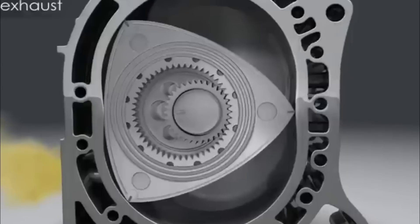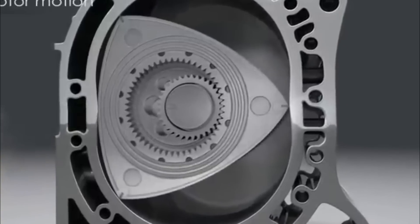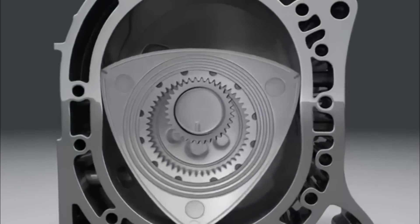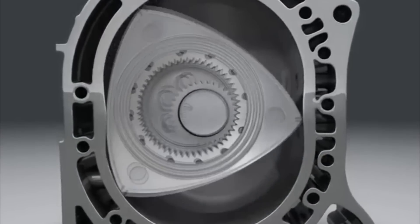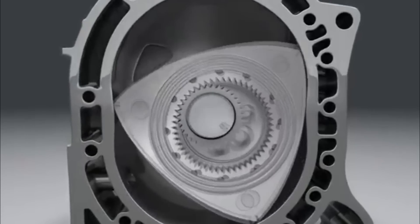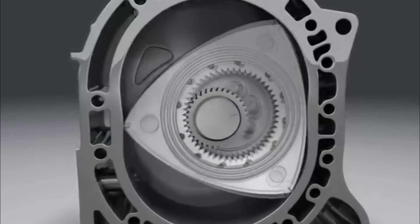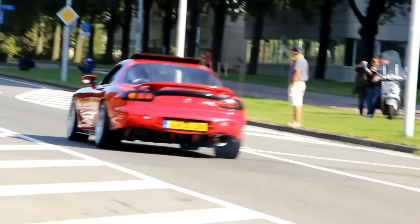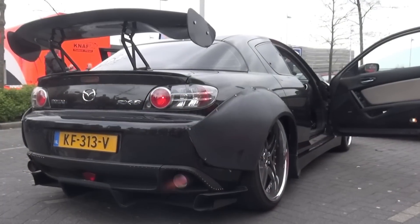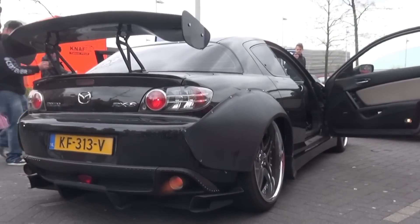One advantage of this design is fewer moving parts, eliminating the need for reciprocating motions and consequently reducing vibrations. This allows for higher RPMs. However, the challenge of improving rotor-tip seals remains, and this has historically led to issues like increased oil consumption, diminished compression, and reduced lifespan. Mazda has largely learned to mitigate these challenges, but the rapid tightening of environmental regulations outpaced the rotary engine's development.